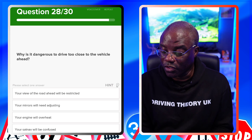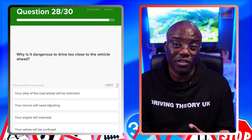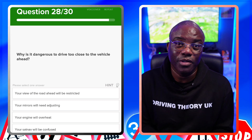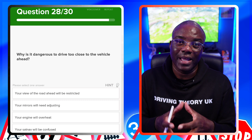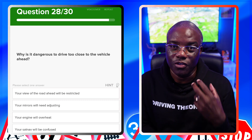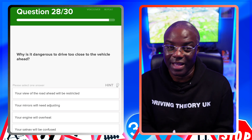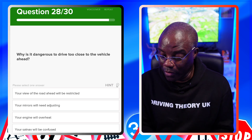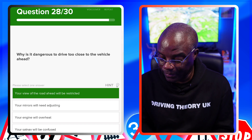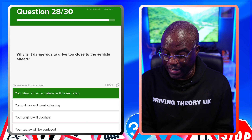Why is it dangerous to drive too close to the vehicle ahead? There are two reasons: first, if they stop suddenly you have to stop suddenly; second, and most importantly, you can't see the road ahead. Ideally you want to see ahead so you can make your own decisions — knowing why traffic is slowing before it slows. The answer is your view of the road ahead will be restricted.